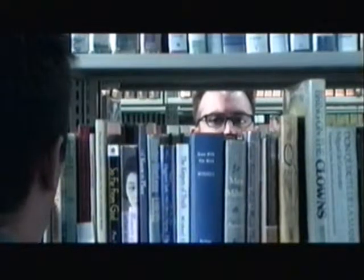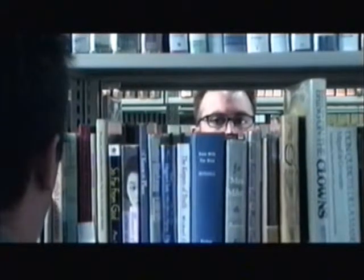Do you know where you are? The National Library of the Year. Do you know why? Books!